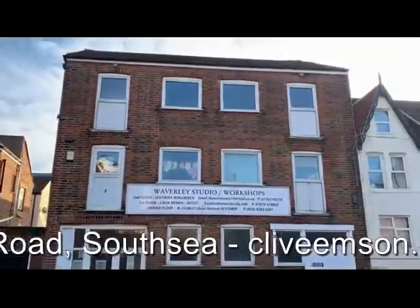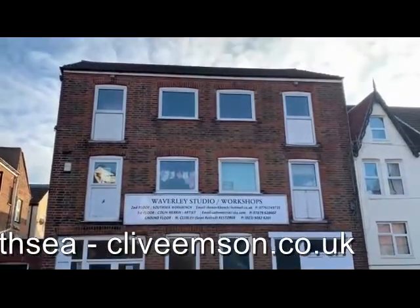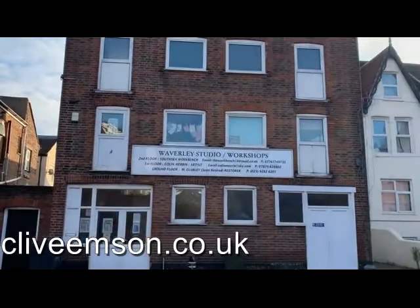So in summary, this is the Waverley Road studios and workshop, available in the next Clive Emerson Online Land and Property Auction.